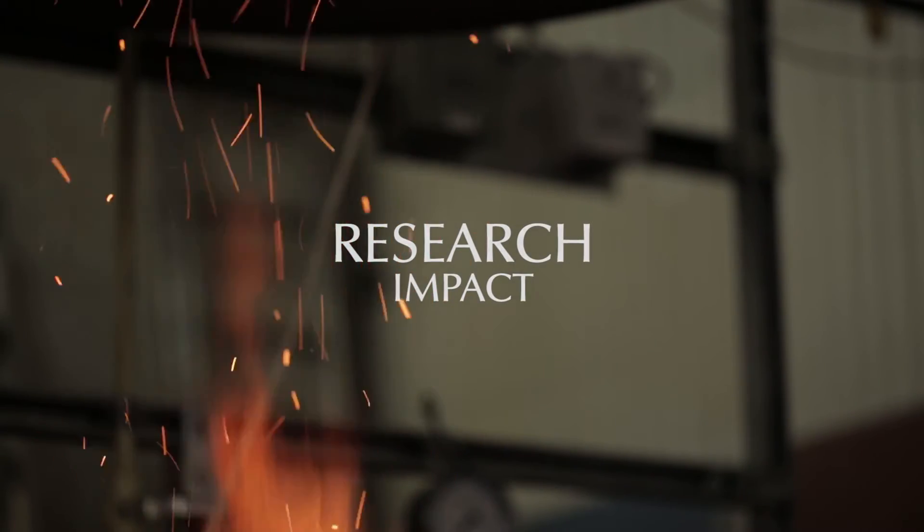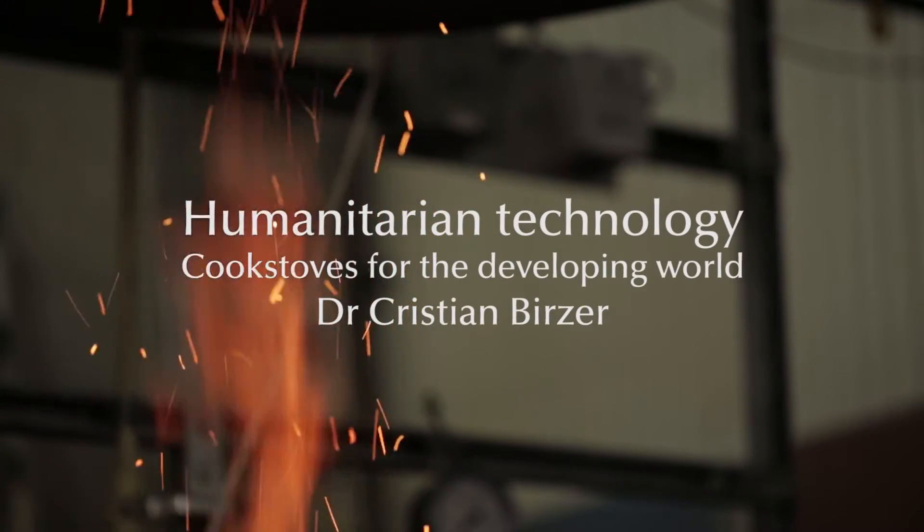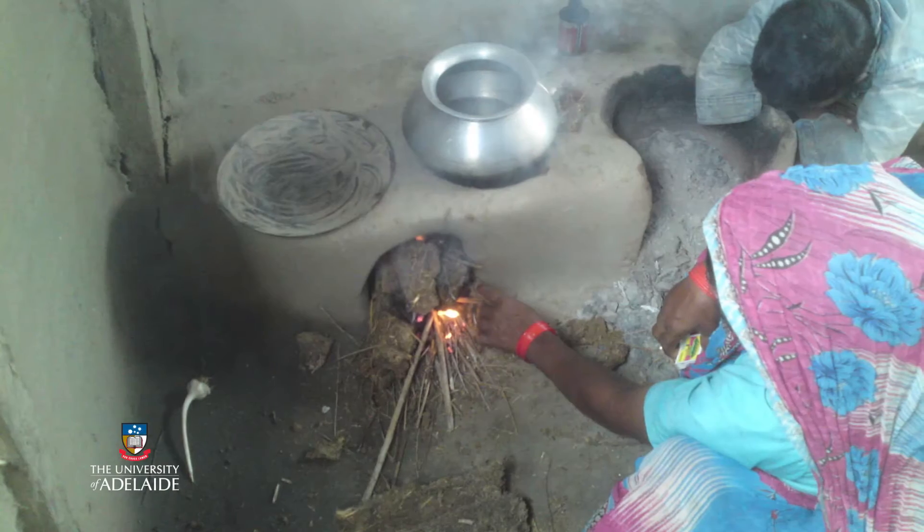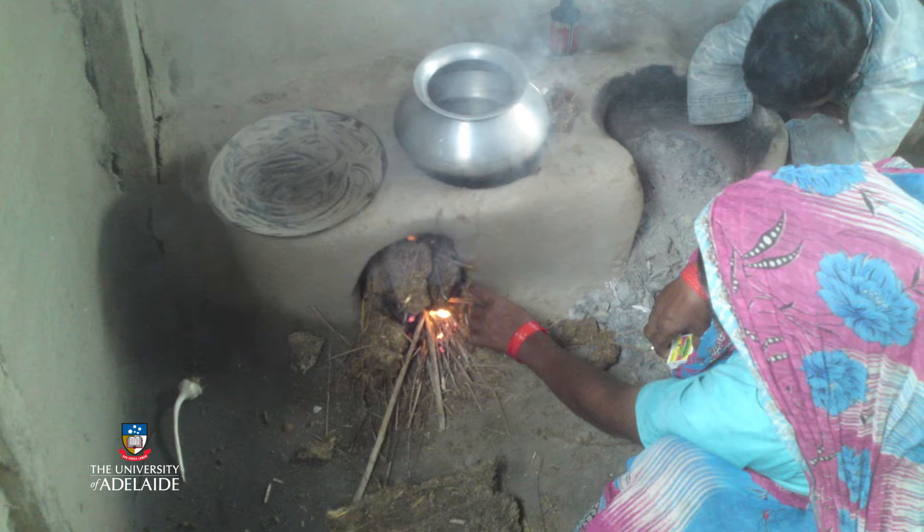The Cook Stove project is a way to help a significant problem worldwide. About 3 billion people in the world cook their food with dung or timber and sort of renewable fuels. But the combustion process is really inefficient, and as a result about 4 million people die every year from what they breathe in. That's the population of Adelaide disappearing every three months.